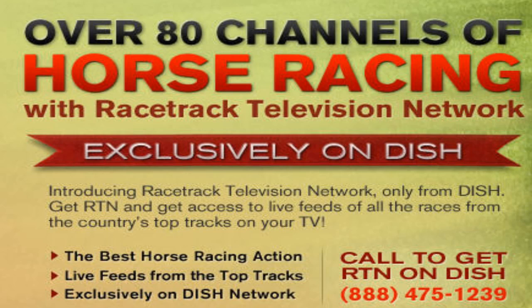If you like watching horse racing on television, you're going to love this offer from Dish Network. Dish Network presents Racetrack Television Network, including over 80 channels of horse racing. For horse racing enthusiasts, you should get this package — you're definitely going to love it. I would suggest calling Dish Network and asking about the horse racing television network. I think this is going to be a great offer and you'll probably really enjoy it.